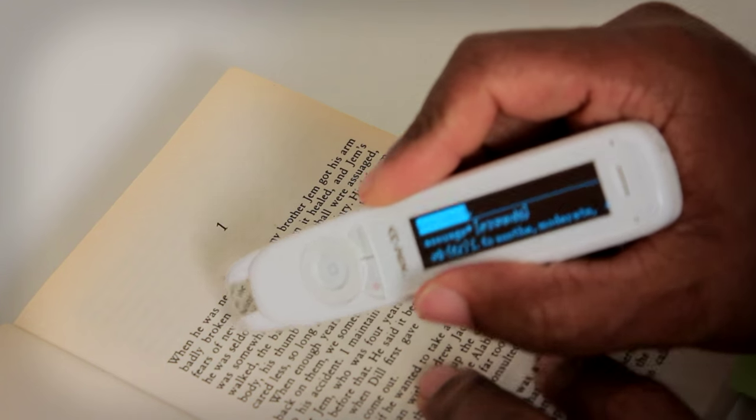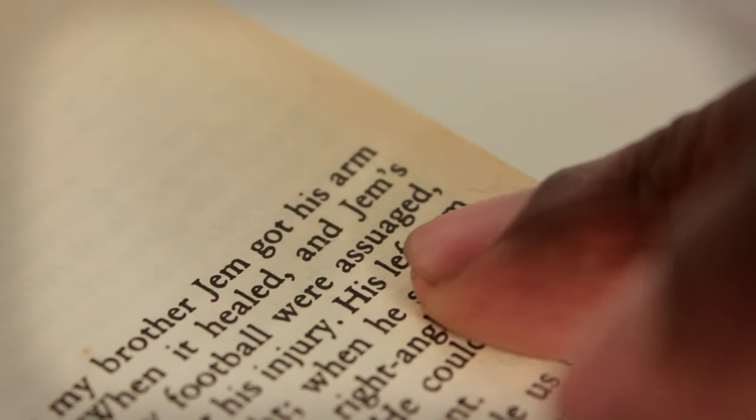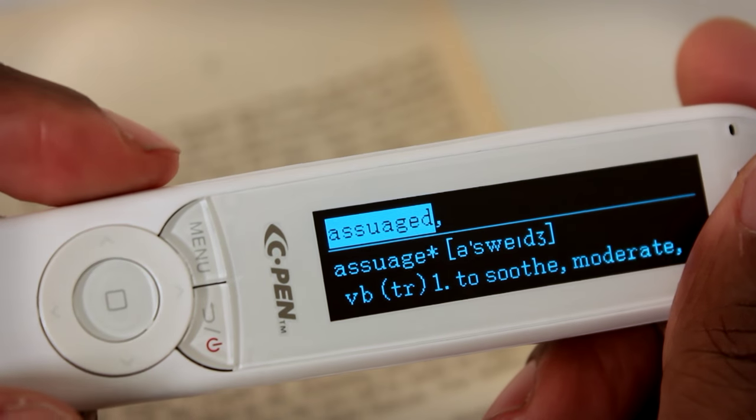I'll try this on the first paragraph of this book: 'When he was nearly 13, my brother Jem got his arm badly broken at the elbow. When it healed and Jem's fears of never being able to play football were...' — and instantly on the third line we've come to a word I actually don't know how to pronounce or understand. I would say 'asujed,' but let's see what the cPen Reader Pen tells me. I simply place the pen over the word and drag it across — and instantly I've been told this word is actually pronounced 'assuaged.'